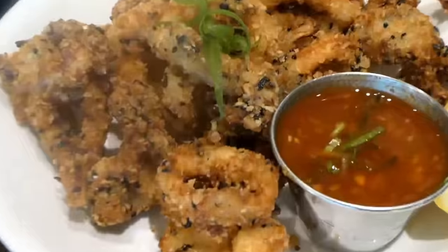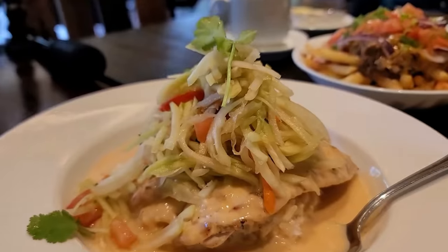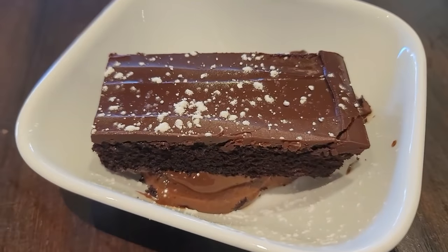We are here in Kailua at the Oahe Island Grill and we're going to try out some special food today. We're going to have the furikake calamari, the red curry fish, and some dark chocolate cake. I can't wait — let's go in.